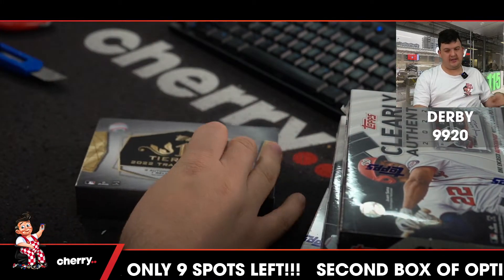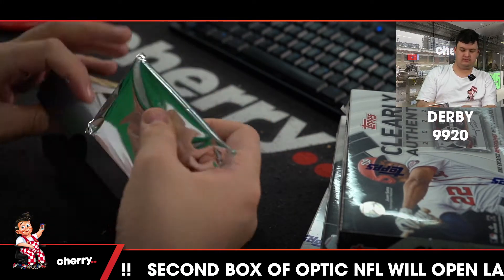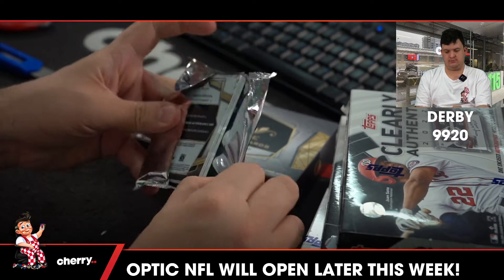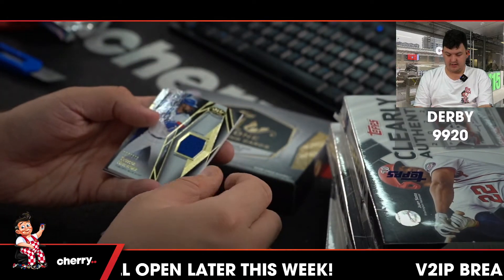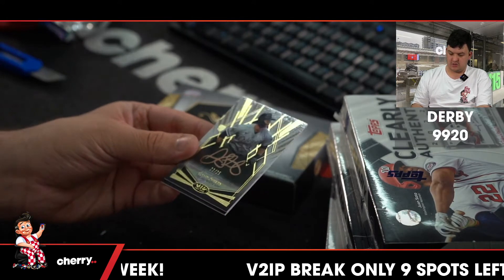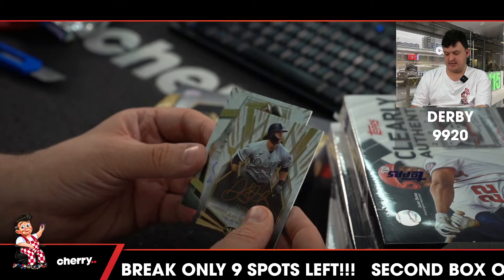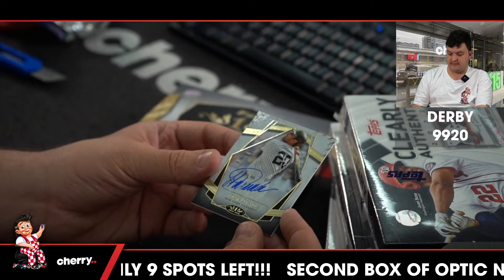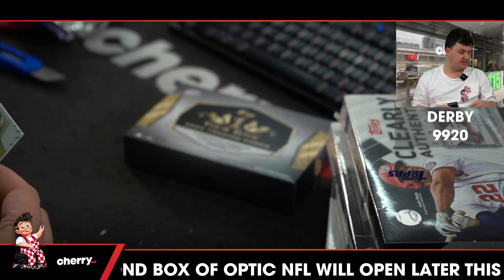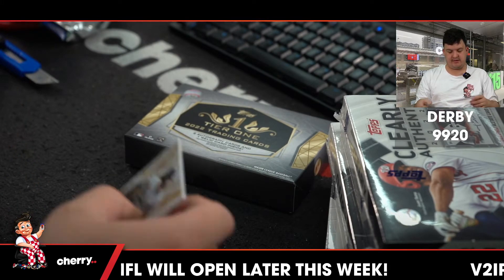Here comes tier one, then after that three Clearly Authentic. Teoscar Hernandez for the Toronto Blue Jays. 23 out of 25, Gavin Sheets. And then 97 out of 125, Yohei Posada — and that is for the New York Yankees. That is the tier one box.